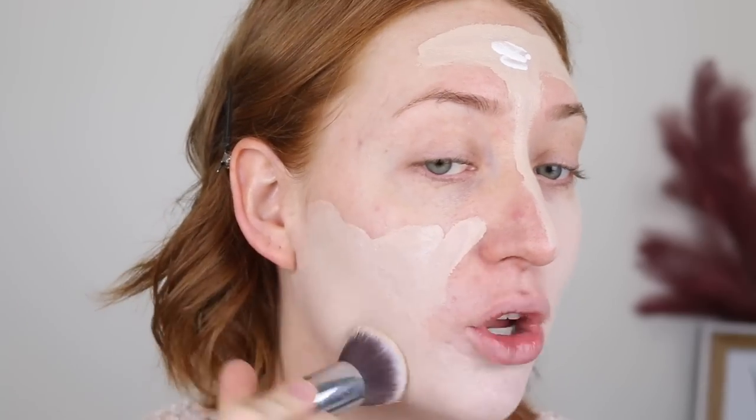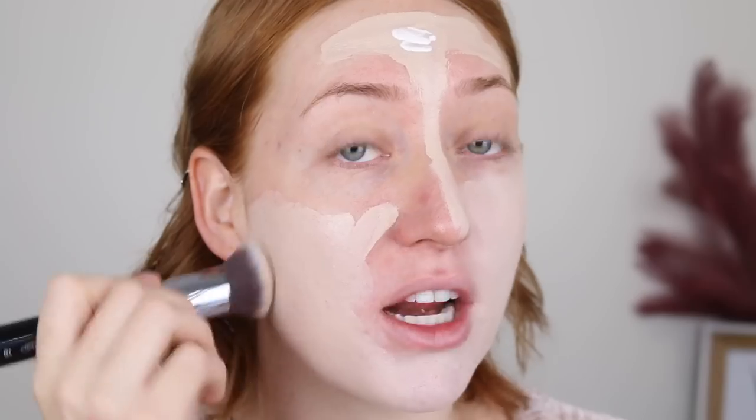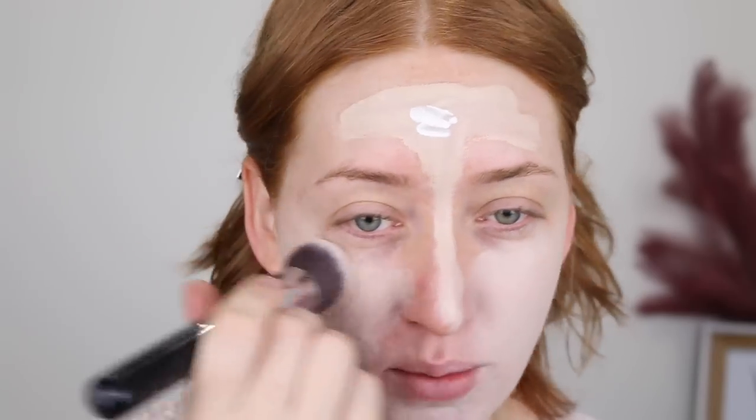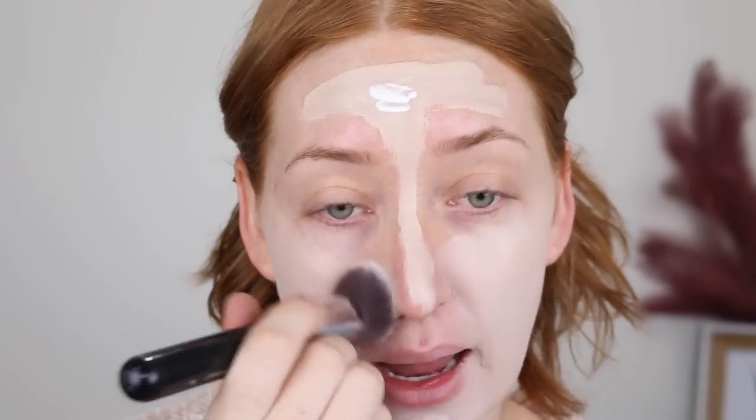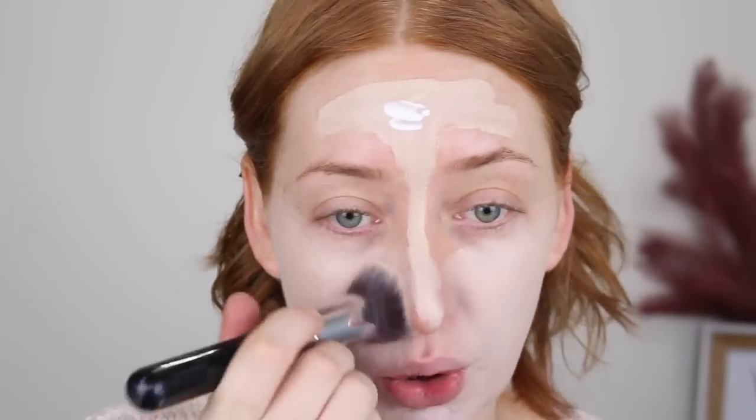I do have a full review on this foundation, so I'll link it down below. And exciting news if you're in Australia — Makeup Revolution was just introduced to Priceline. I'm not sure if they're in store or coming to store, but it's definitely online, and I'm pretty sure all 50 shades of this foundation are available. So there are some lighter ones than this, I just haven't had the chance to pick them up yet.